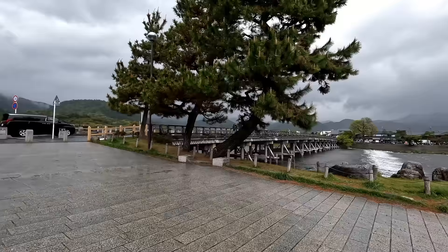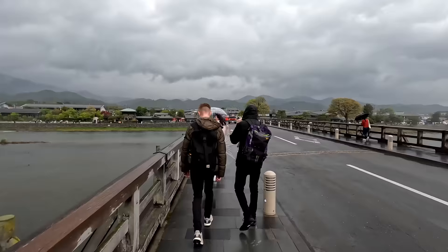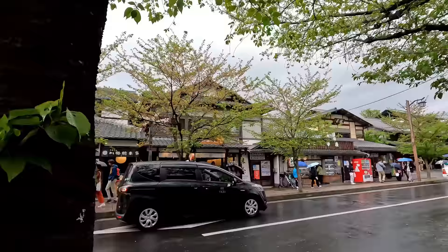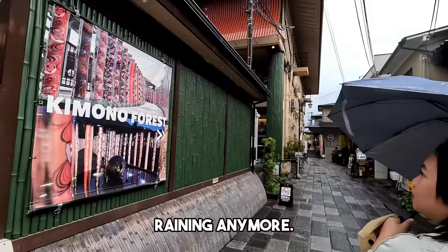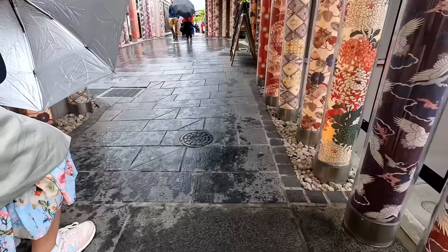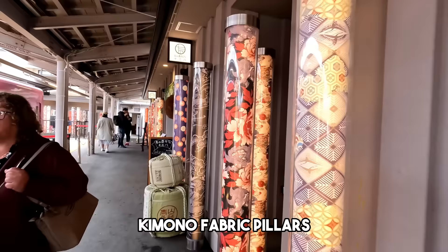Minsan talaga unexpected yung mga travels na ganito — kala mo mainit pero malamig. Nakatawid na tayo guys. Aesthetic ang mga lugar. Dami turista. Wala nang ulan. Straight ahead — kimono forest. The kimono forest in Kyoto's Arashiyama showcases colorful kimono fabric pillars, offering a unique blend of art and tradition.